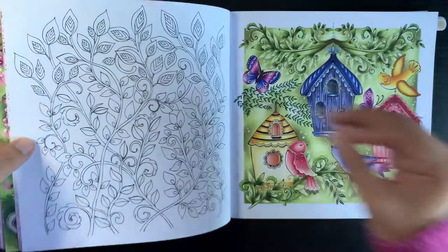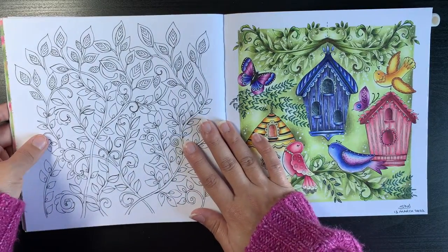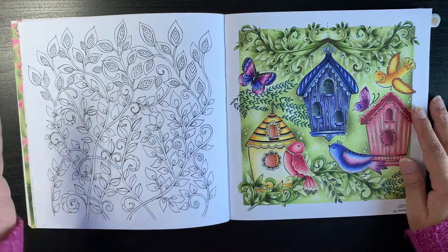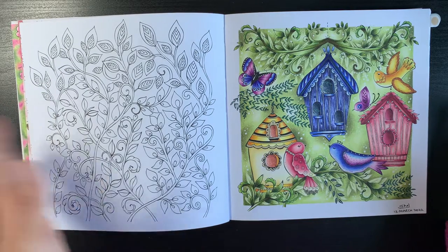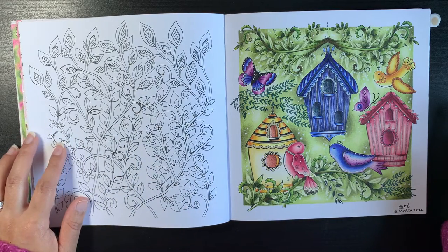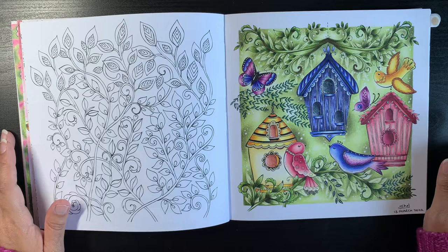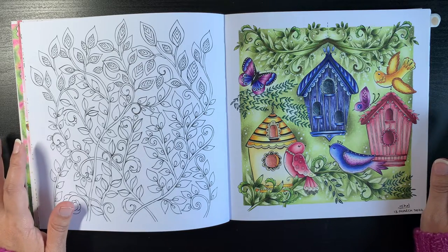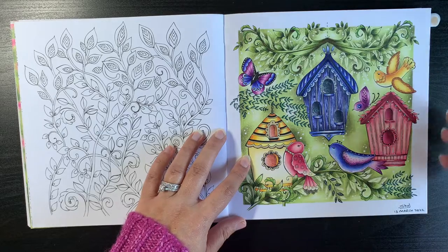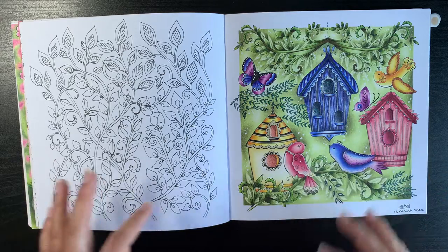I remember colouring quite a lot in this book in spring this year. One thing I noticed when going through all my 2022 pages is that I started work in July, so for the first six or seven months I did quite a bit of colouring and then that slowed down. But more than the number of pages, what I was really happy about was that I coloured in a lot of different books — I showed love to a lot of variety.